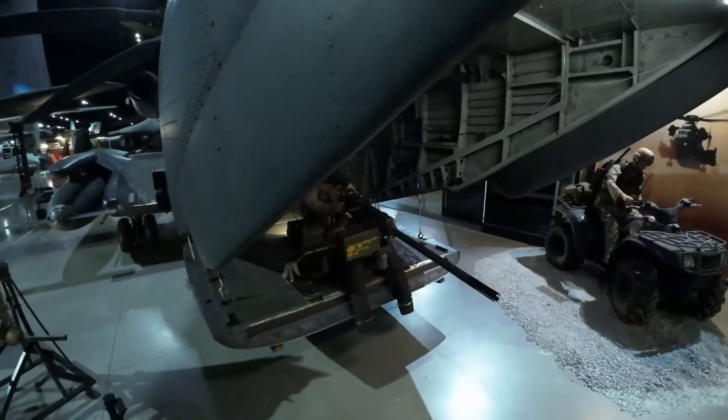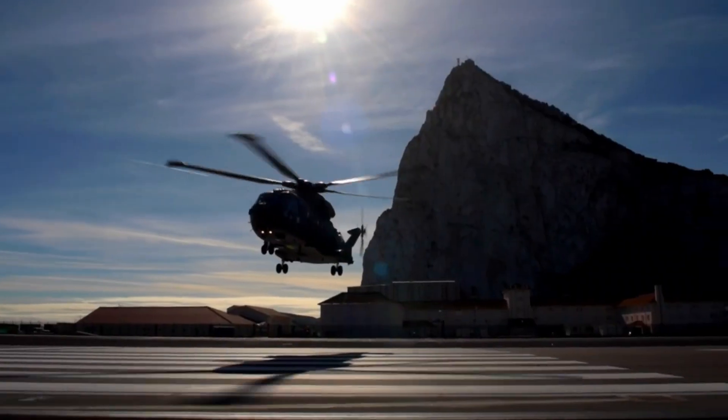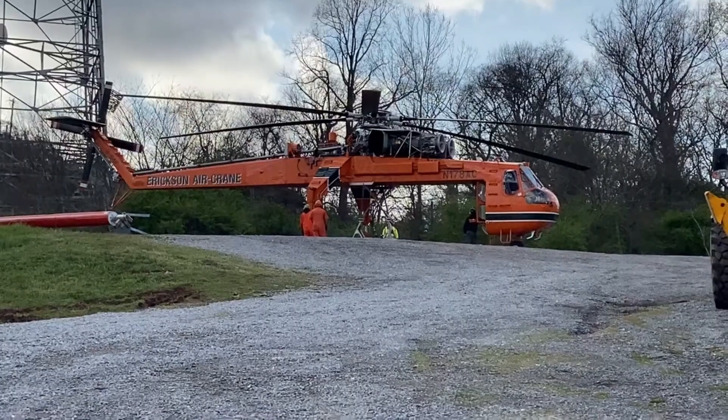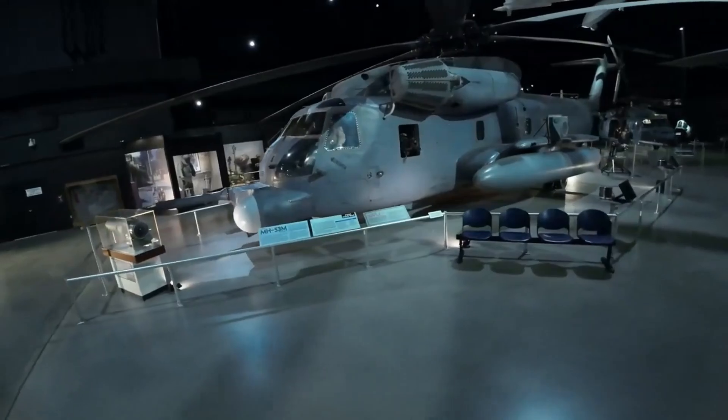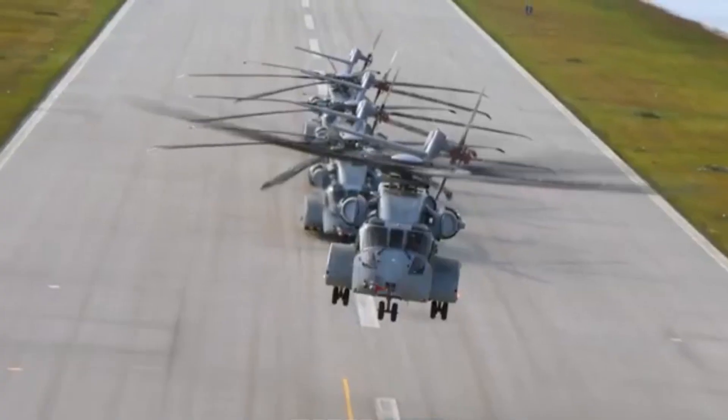From transporting tanks to saving lives in disaster zones, helicopters have pushed the boundaries of engineering. Today, we're counting down the 10 biggest helicopters ever produced. These giants of the sky combine power, size, and versatility to achieve incredible feats. Let's get started.